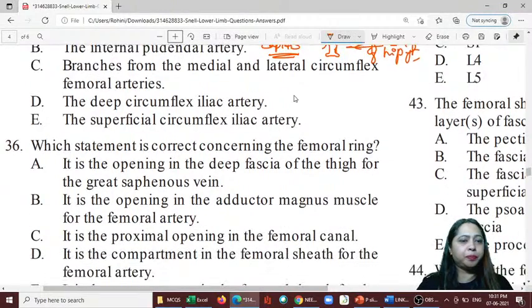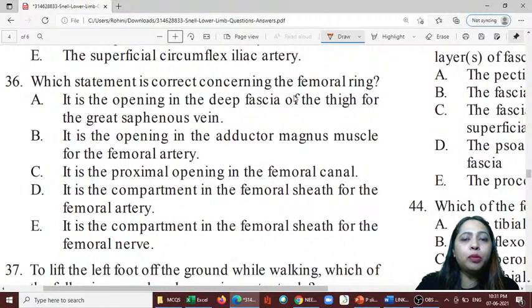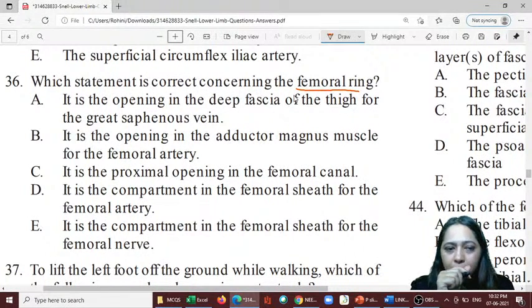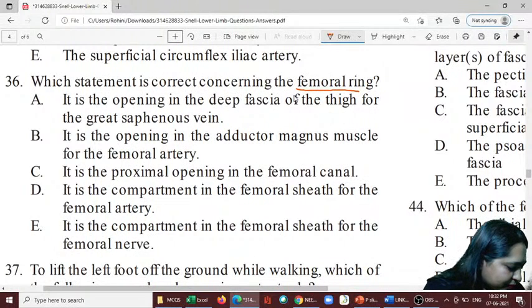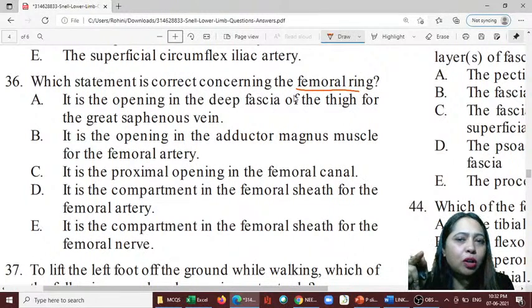Question 36: Which statement is correct concerning the femoral ring? The femoral ring is the proximal opening in the femoral canal — it is towards the body, not below. Tony mentioned the ligament of the head of the femur, which is also called ligamentum teres. Note that ligamentum teres is also present in the liver — don't get confused. Here it is the ligament of the head of the femur, not the round ligament.